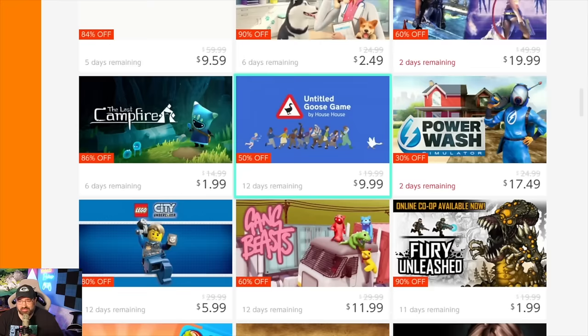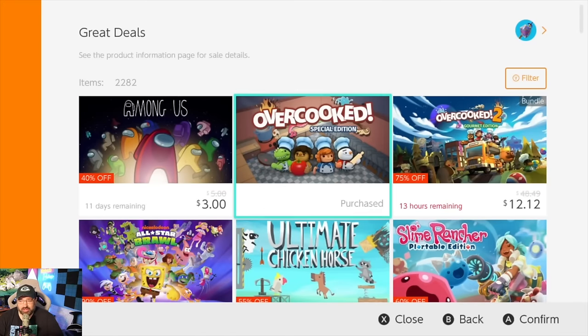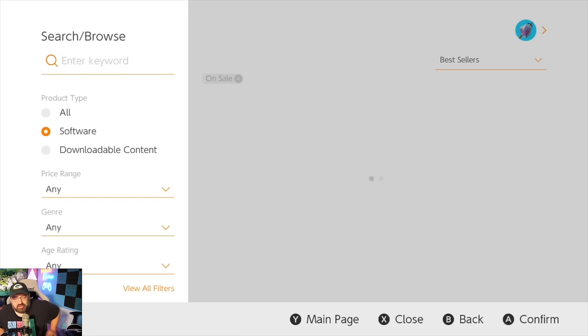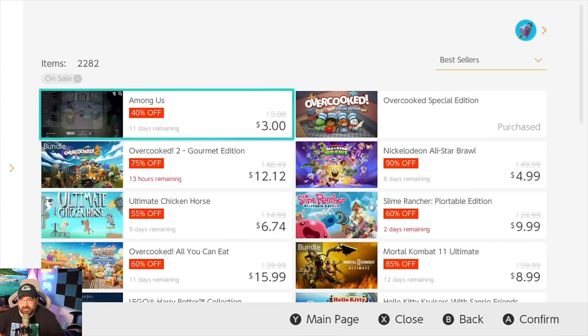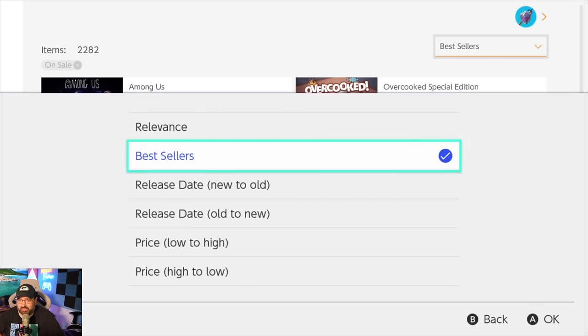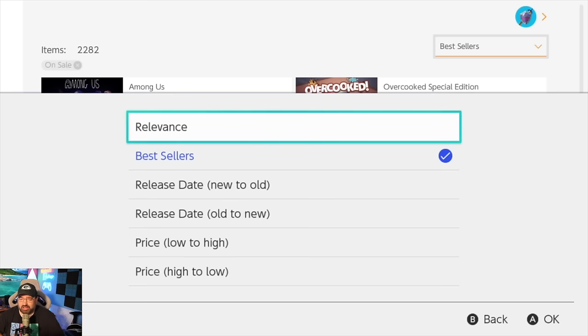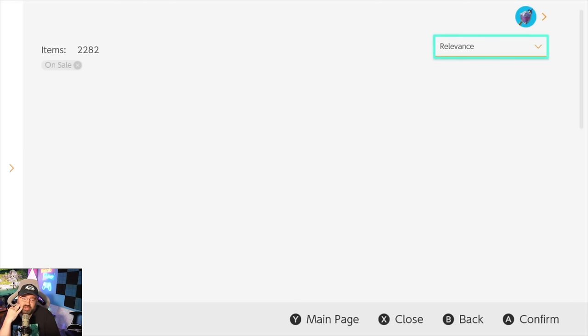It's taking forever to load. Even when you go to the filter, look how long it takes to load. Going by best sellers — let's say I want to do it by release date, price low to high, price high to low — or relevance. How is relevance determined? I would like the eShop to cater to my taste based on what I buy. Relevance should be about the kind of games I like to play based on games I've purchased in the past. Let's see what it gives me.